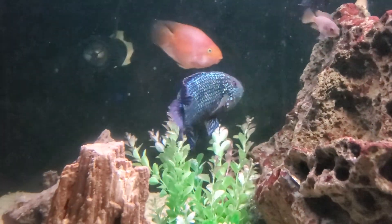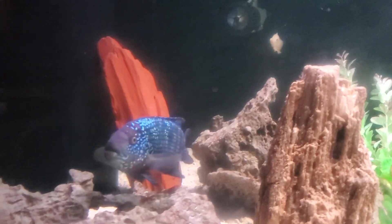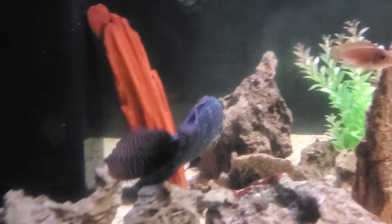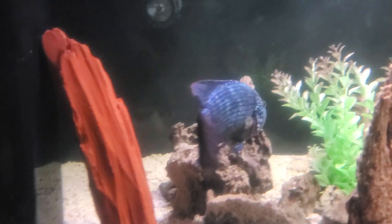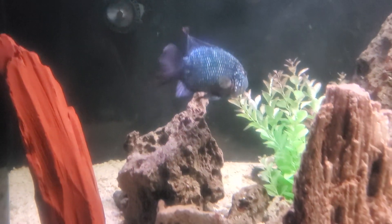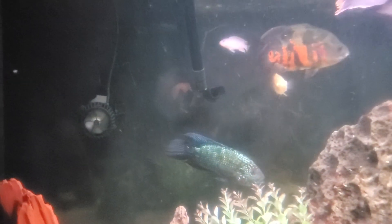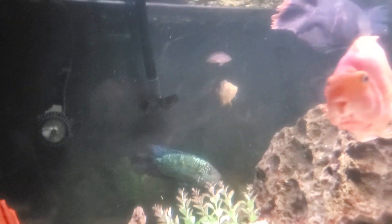This is the largest Jack Dempsey here — the blue one — and it's really been coloring up and doing really well. That's the overall of the tank. There are some nice-sized bristlenose plecos back there as well.